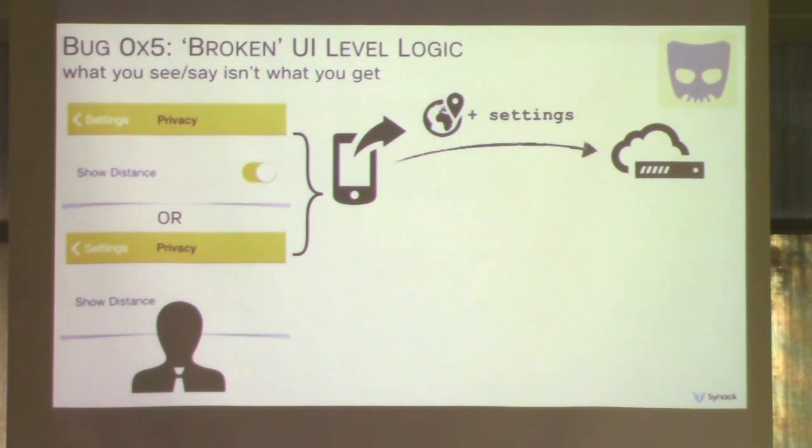While examining the JSON data from other users, we noticed something odd — a key titled show_distance. Sometimes this key was set to false, but distances were still in the JSON data. It turns out the UI-level logic was deciding whether or not to display this data. In short, data was still being broadcast to everyone, just not displayed. With a little bit of technical savvy, it wasn't hard to access it.